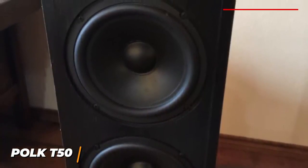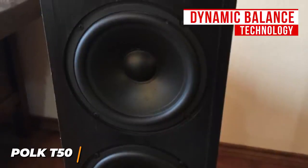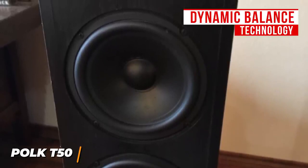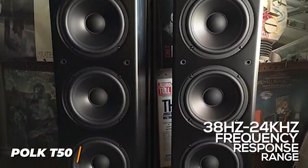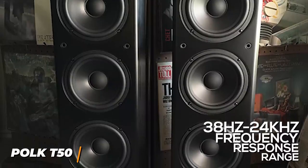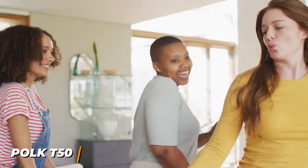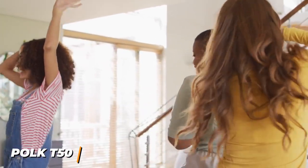I like that they utilize Polk's proprietary dynamic balance technology, which eliminates muffled noises and produces a balanced and natural sound profile to enhance your TV, music, games, or movies. You get a wide 38Hz to 24kHz frequency response range that generates crisp highs, warm mids for dialogue or subtle details, and a measured bass response that doesn't drown out other frequencies. The dynamic range is also solid and stays distortion-free at higher volumes, although the 6-ohm impedance is relatively low.